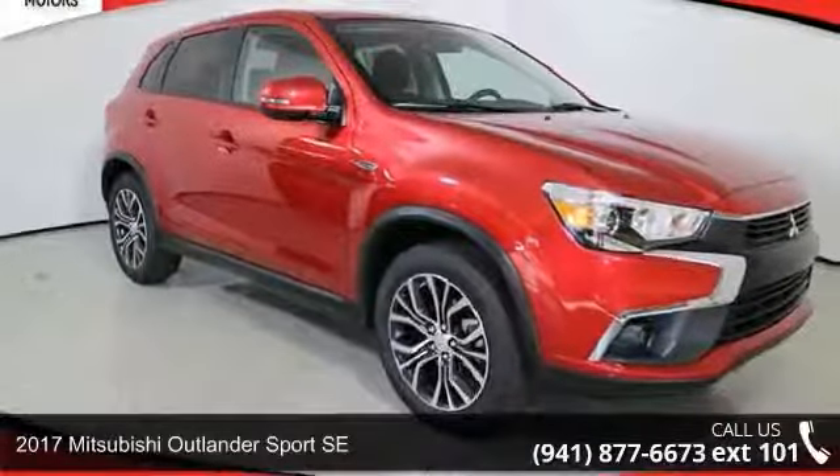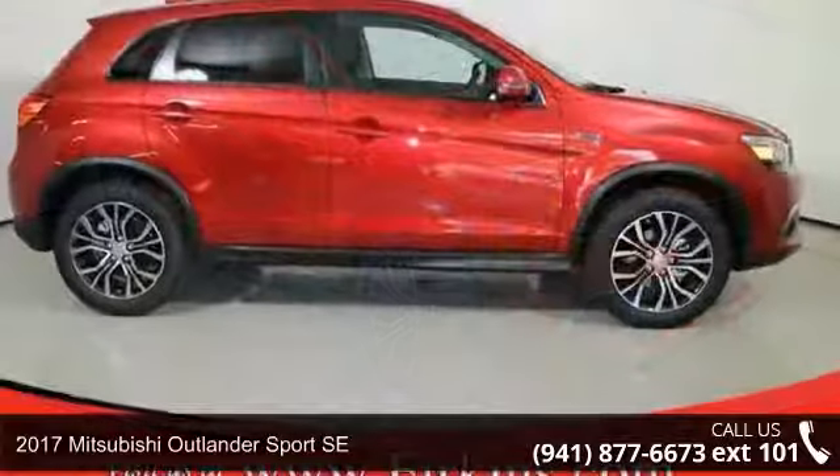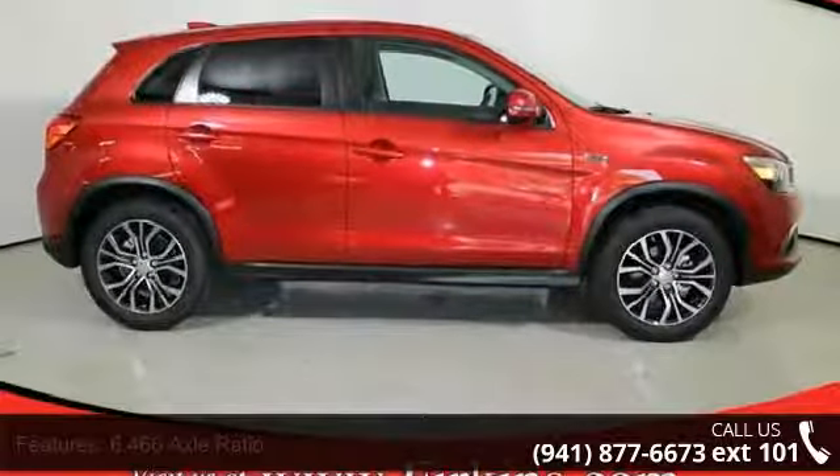Step into the 2017 Mitsubishi Outlander Sport SE. If you are looking for a first-rate auto, this one could be yours today.